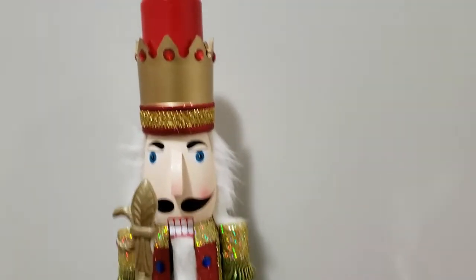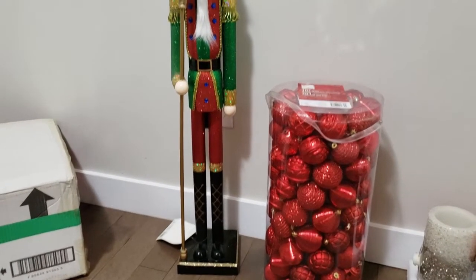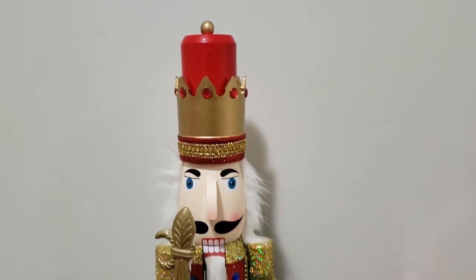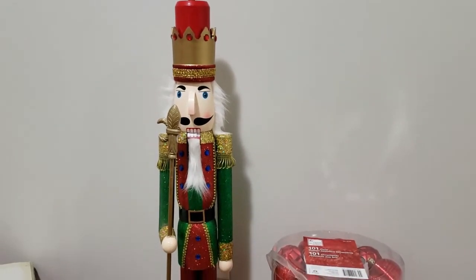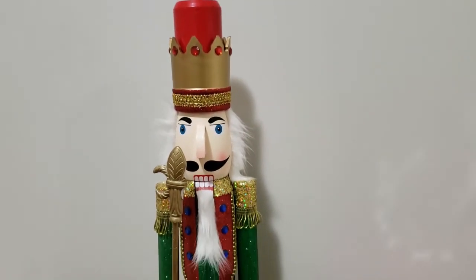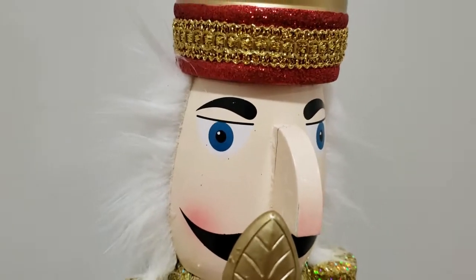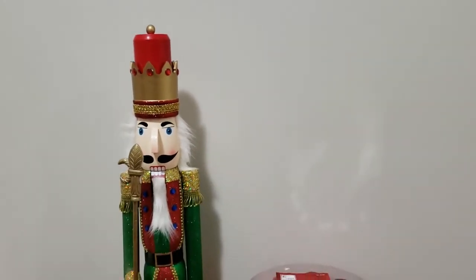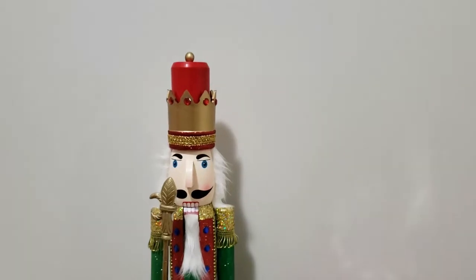Over here you see my nutcracker — I was shocked to find this one. It's about three and a half feet tall and I love all the traditional colors. This one was $15 with 75% off, but I noticed a tiny crack on the nose, so I asked customer service if they'd discount it further and I got it for only $5. I could not believe it — such a good deal.